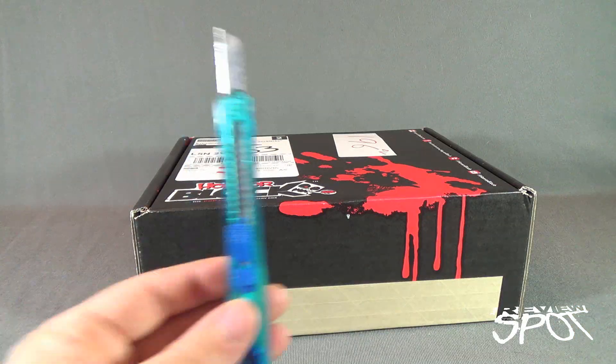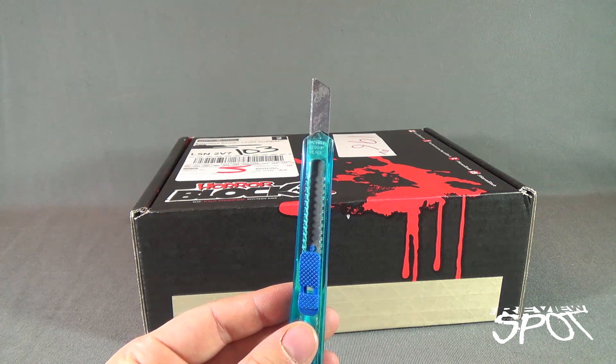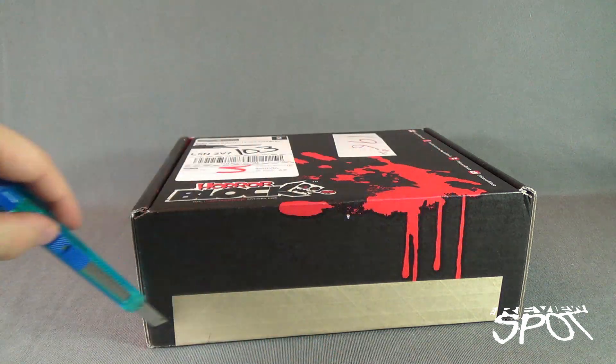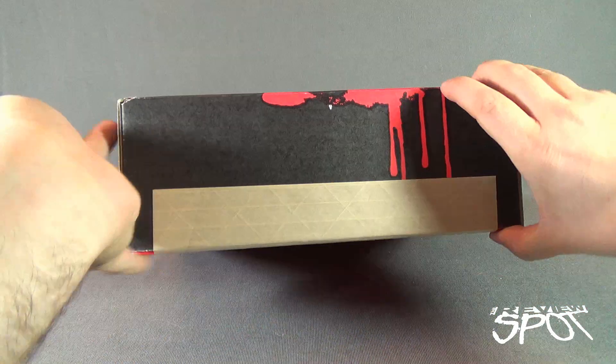We're going to find out what we're going to get inside from HorrorBlock. And in order to do that, I'm going to need a knife. I got Hank here. We're going to get this cut open on the front right here and find out what we got inside.